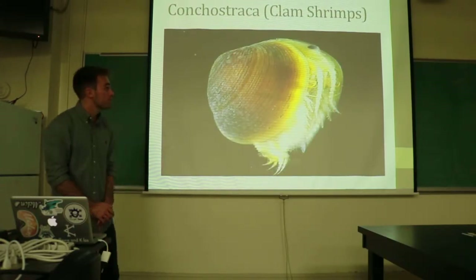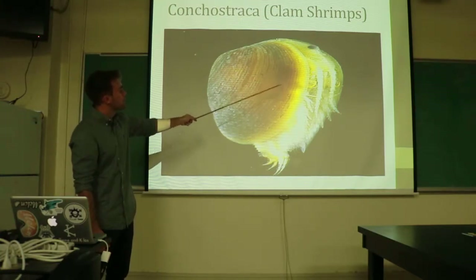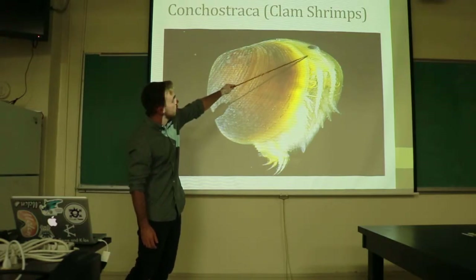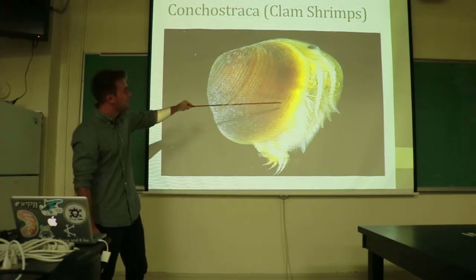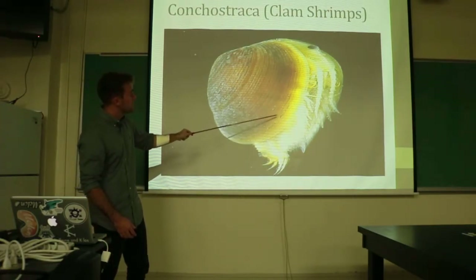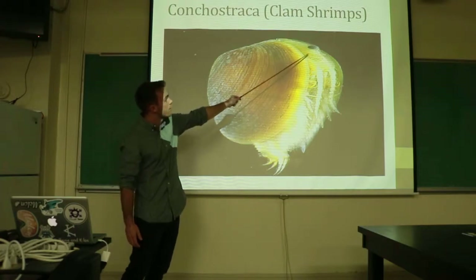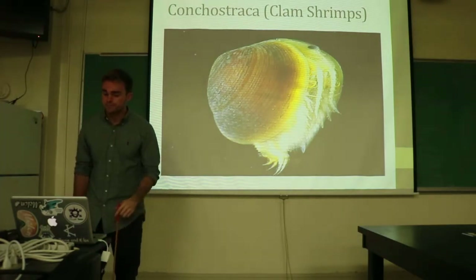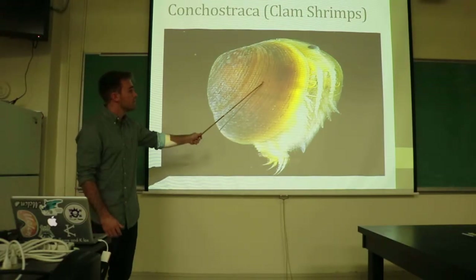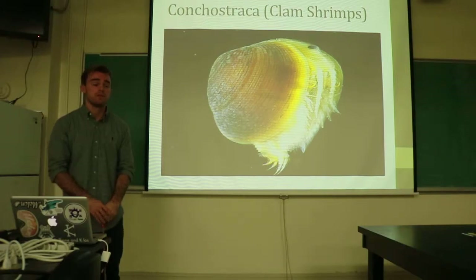The Conchostraca are also very unique in their body structure. They are actually bivalvian, having two shells on each side for protection. These differ from the Cladocerans in that their body and head region is also protected by these shells, allowing them to close up and protect themselves more fully. They are also able to flex these shells on both sides to propel themselves through the water, and have a simple eye on top for light regulation. They are also exclusively freshwater, compared to the other groups which have some marine species within them.